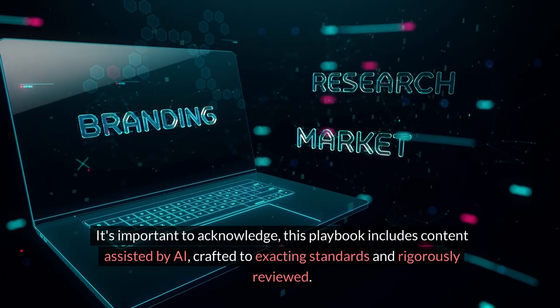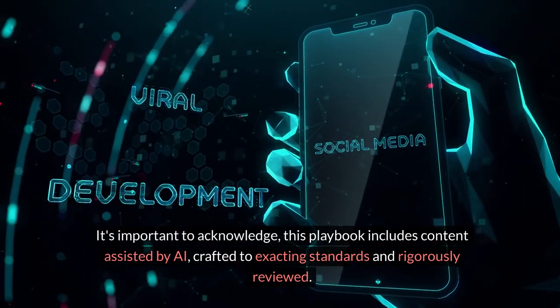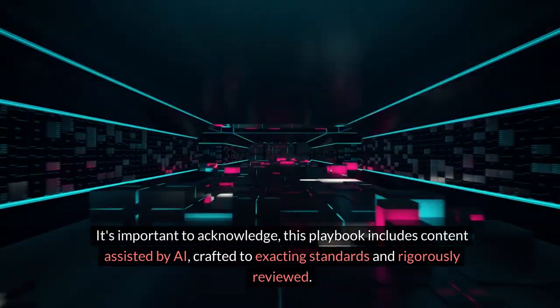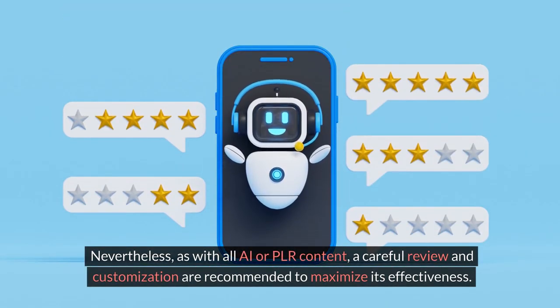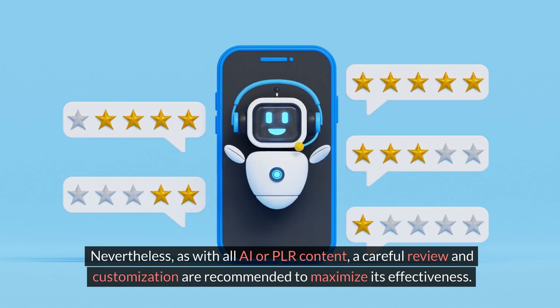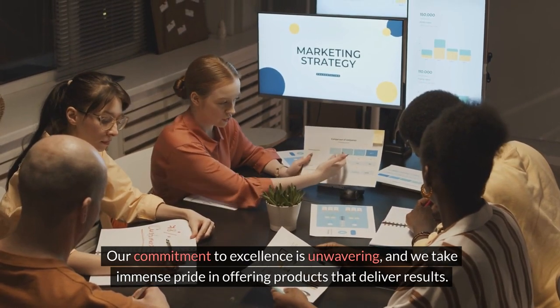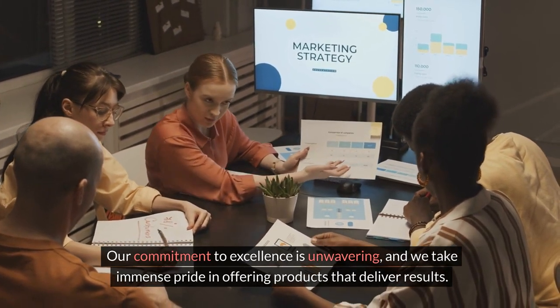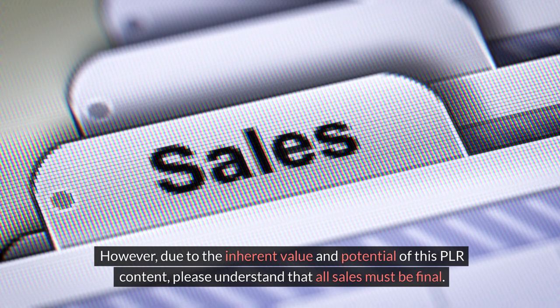It's important to acknowledge this playbook includes content assisted by AI, crafted to exacting standards and rigorously reviewed. Nevertheless, as with all AI or PLR content, a careful review and customization are recommended to maximize its effectiveness. Our commitment to excellence is unwavering, and we take immense pride in offering products that deliver results. However, due to the inherent value and potential of this PLR content, please understand that all sales must be final.